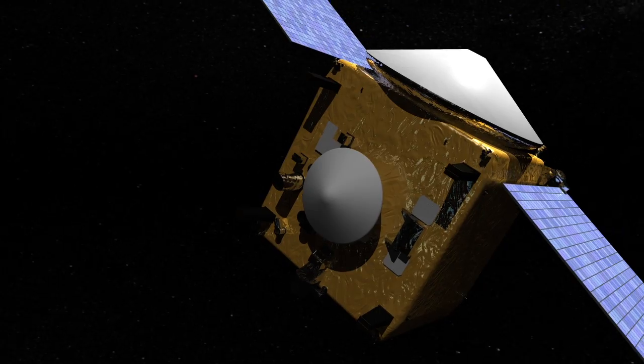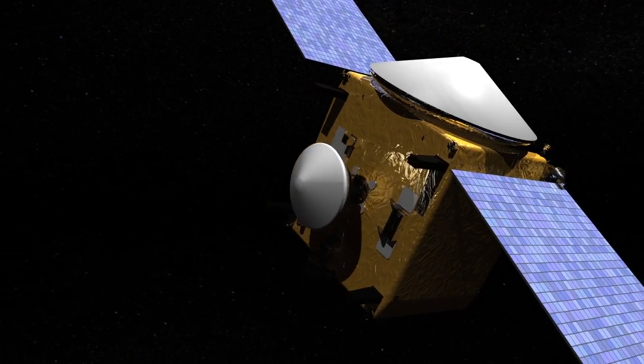In 2023, the OSIRIS-REx mission will return a sample to Earth, where it will be studied by scientists for generations to come.